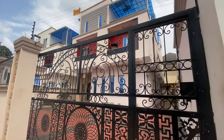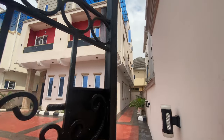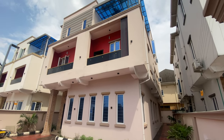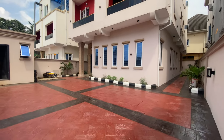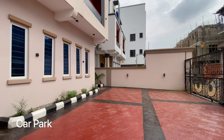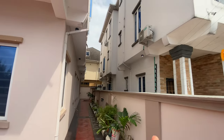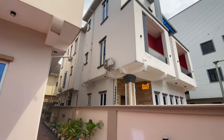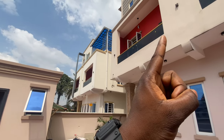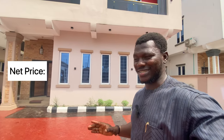This is the gatehouse for these fully detached units. As you step in, the first thing you notice is the car park area — it can take up to four cars. Next to it you see a similar unit; that one is sold out, and this one over here is also sold out. So this is the only one remaining.